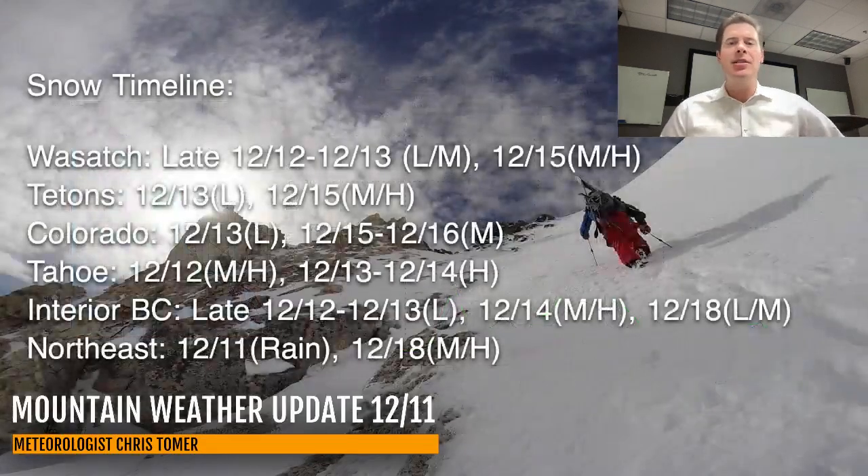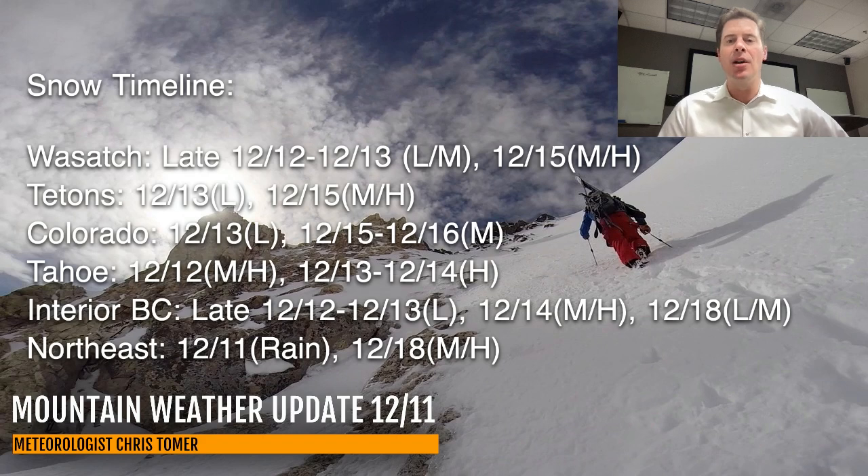My latest snow timeline shows the best odds of snow for the Wasatch, Tetons, Colorado, Tahoe, Interior BC, and the Northeast. For example, in Colorado you've got light snow on the 12th-13th — that's the first storm — then moderate snow accumulations on the 15th and 16th with the second storm. In the Wasatch, light to moderate accumulations late the 12th into the 13th, then moderate to heavy on the 14th-15th. Interior BC, your best shot is going to be on the 14th with moderate to heavy snow accumulations.